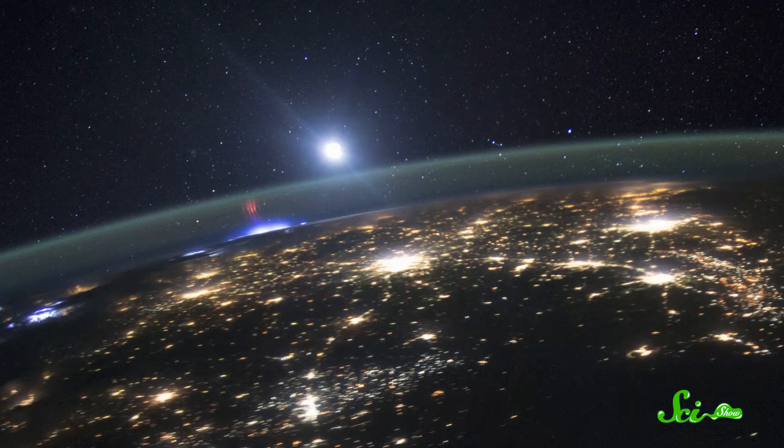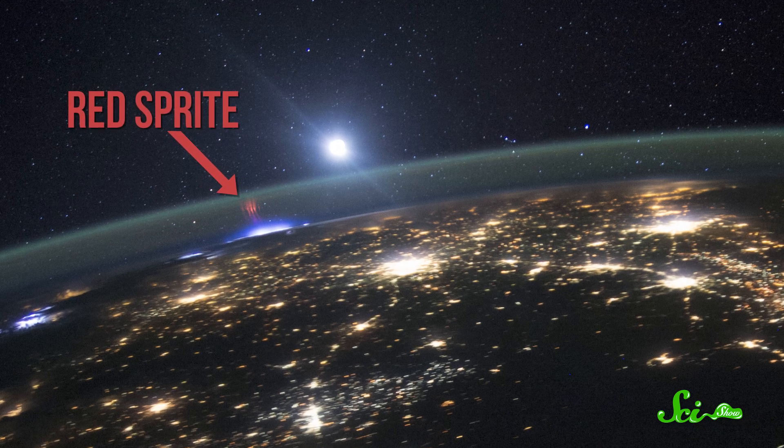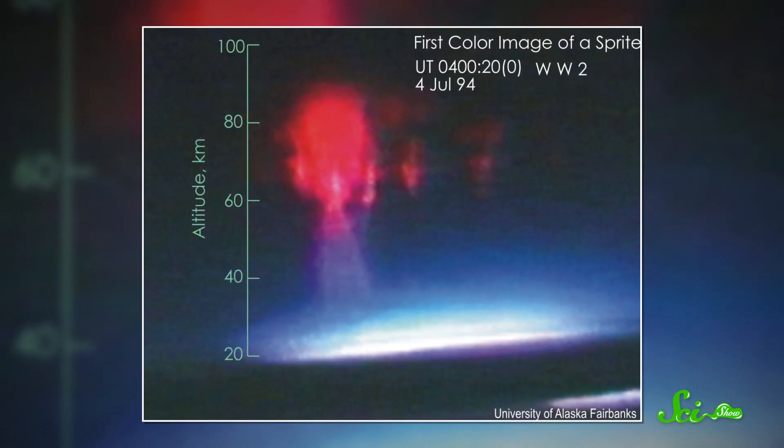In fact, these strikes can even break apart molecules in the atmosphere into ions, which can collide with other molecules, like hydrogen and oxygen, and cause photons of red light to be released. If this happens, we call them red sprites. They usually only last milliseconds, and can kind of look like giant jellyfish in the sky.